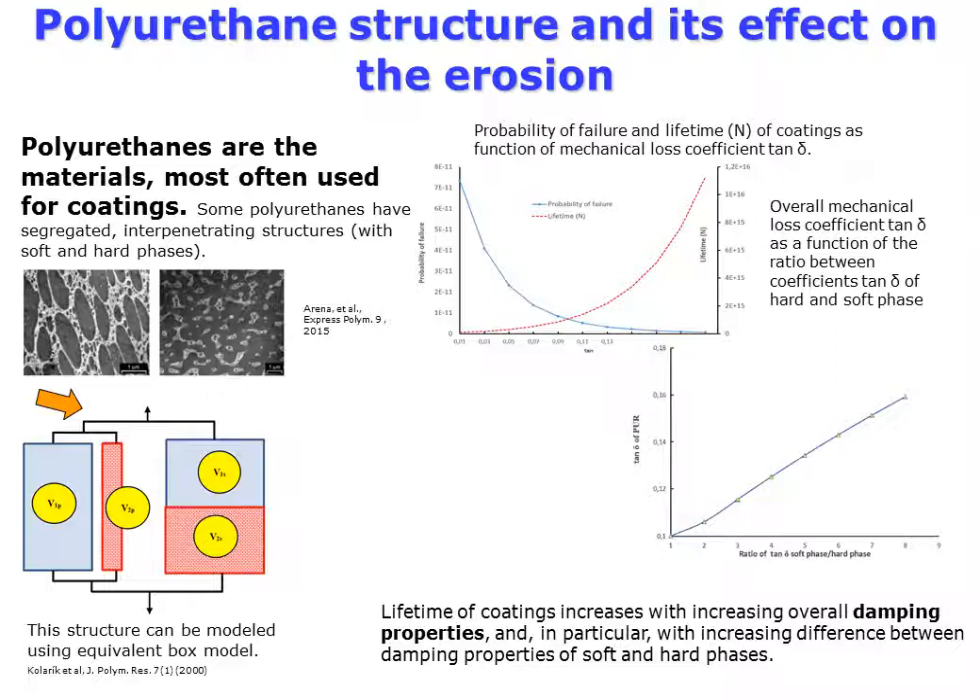We consider the effect of the structure of polyurethanes, the materials most often used for anti-erosion coatings. Some polyurethanes have segregated interpenetrating structures consisting of a soft polyols phase and stiffer diisocyanates and chain extenders. An equivalent box model (EBM), a generalization of the composite rule of mixtures for bicontinuous materials, was used. Simulations based on energy balance confirmed that the lifetime of coatings increases with increasing overall damping properties of the material.